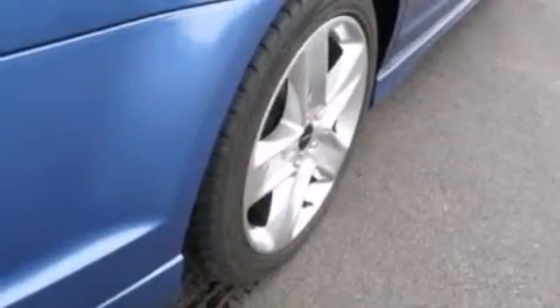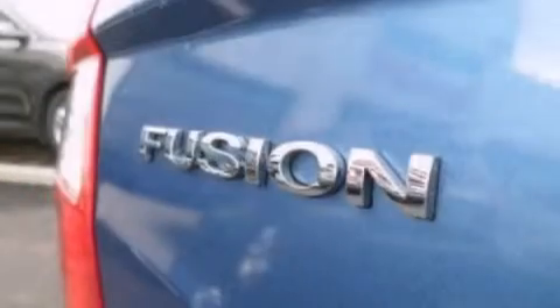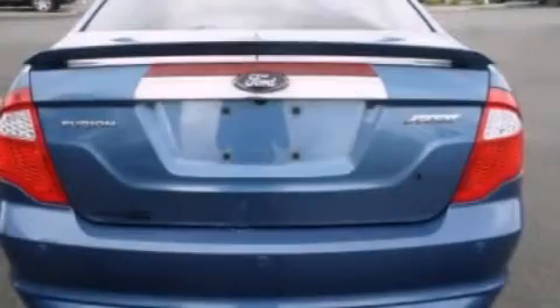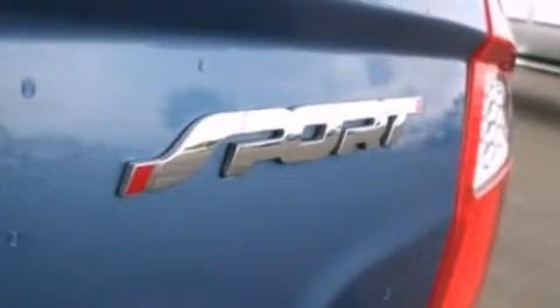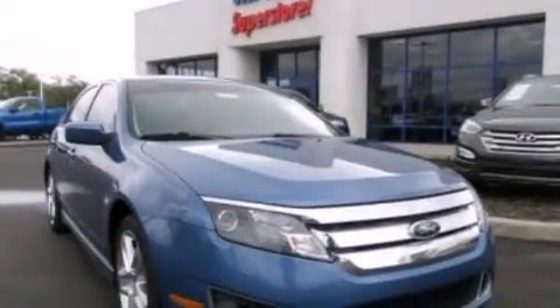The following features are also included: a multi-function display, air conditioning, cruise control, a six-speaker audio system, 12-volt power outlets, front-side impact airbags, a split folding rear seat, an auto-dimming rear view mirror, a rear window defroster, and leather seats that provide great support and create an overall luxurious feel.